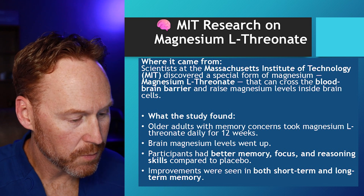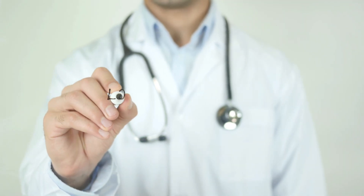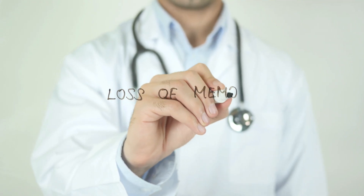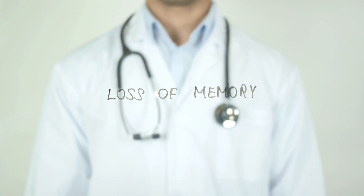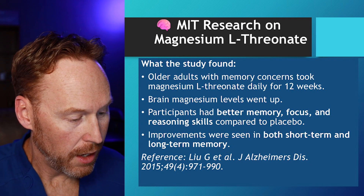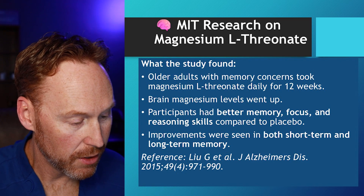What the study found: older adults with memory concerns took Magnesium L-Threonate for 12 weeks. Brain magnesium levels went up. Participants had better memory, focus, and reasoning skills compared to placebo. And improvements were seen in both short-term and long-term memory.